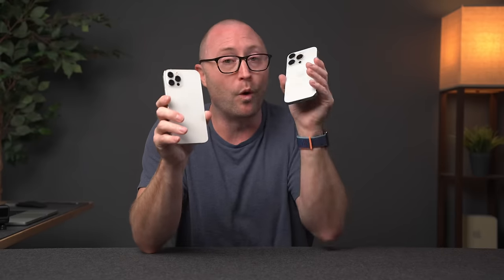But what do you guys think? Are you currently using an iPhone 12 Pro and wanting to upgrade to the 15 Pro? Let me know in the comments below. If you want to see my comparison of the iPhone 15 Pro versus the 15 Pro Max, check out that video. Hit the thumbs up if you liked it, subscribe if you want, and I'll see you next time.